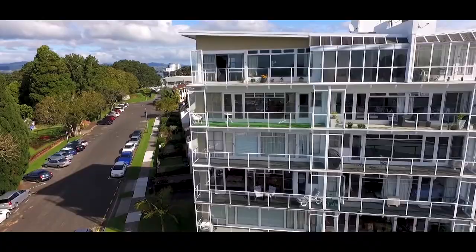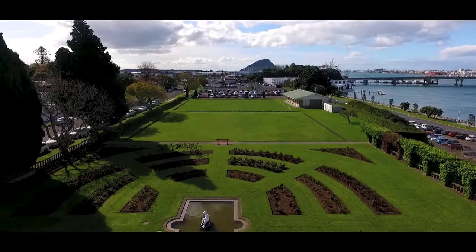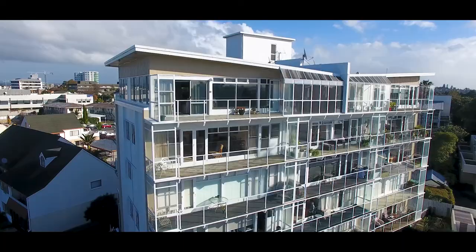You've got a secure entry foyer, undercover parking for your car, and yes there is a lift. You've even got a communal veggie garden down there to play in if you want to.